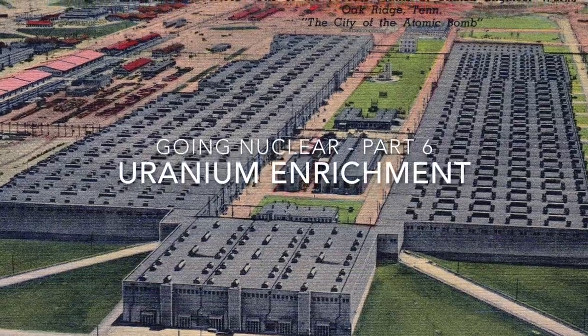Now you might have some ideas about how we might go about building a nuclear weapon. Today we're going to cover the biggest roadblock: the refining of the fissile material used in the core. The main isotopes used in nuclear weapons are uranium-235 and plutonium-239, and the production of usable quantities of these materials represented the largest parts of the Manhattan Project.